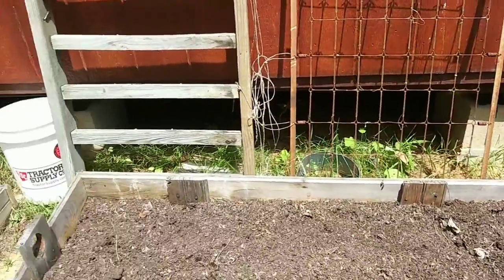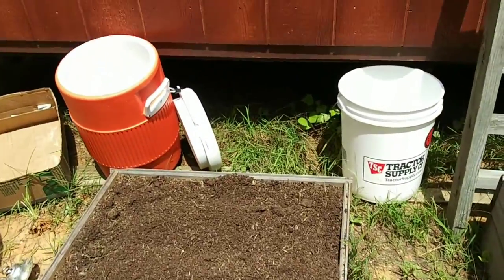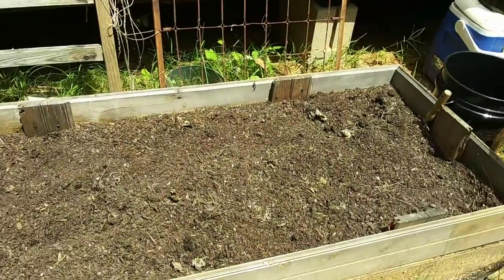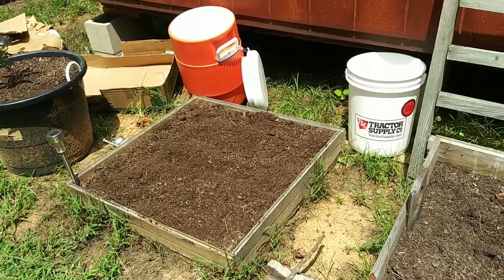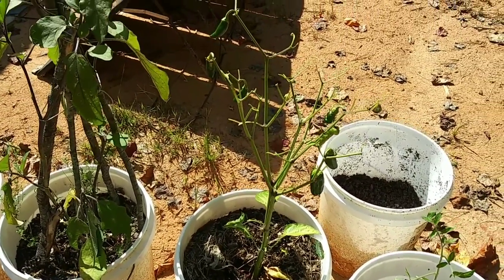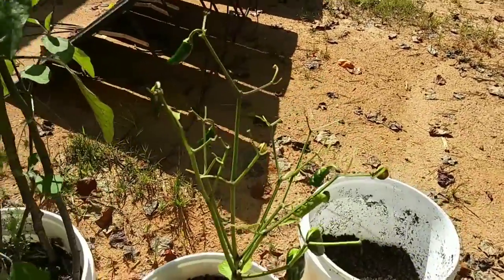We got all the cucumbers pulled up, all the lettuce pulled up. There's no ants in this one though, so I will be planting in these. Not this one though — I've got to kill all those ants again. I need to figure out what I'm going to put in that planter. Well, that was the jalapeño pepper plant, and something came overnight and basically ate all of the leaves.